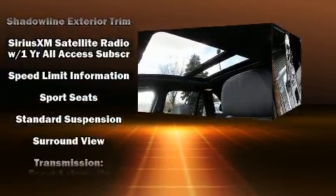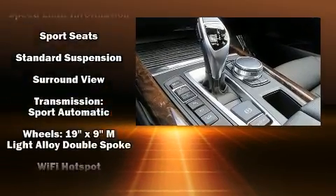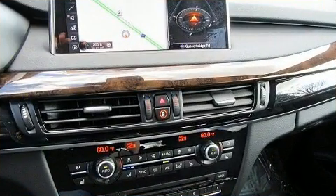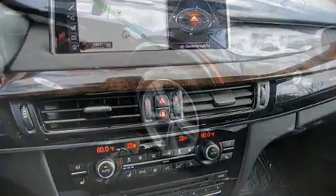BMW ensures the safety and security of its passengers with equipment such as brake assist, anti-whiplash front head restraint, and four-wheel disc brakes with ABS.